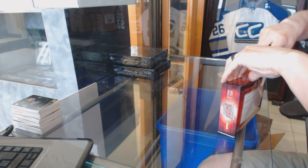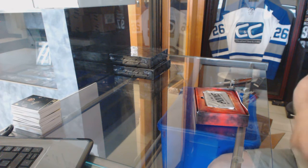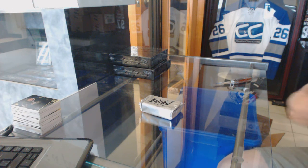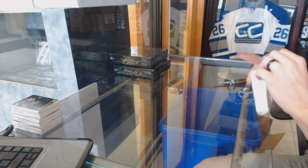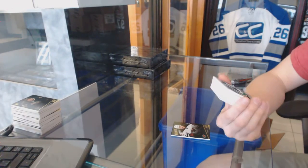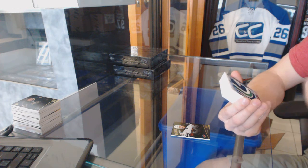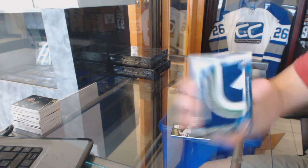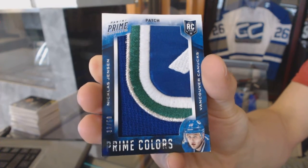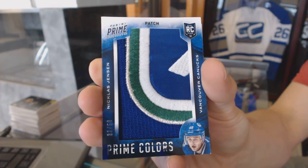Now on to the fourth box of Prime. Base card number to 299 for the Minnesota Wild, Nino Niteriter. We've got a Prime Colors patch, number 33 of 50 for the Vancouver Canucks, Nicholas Jensen — bit of damage, but the patch is literally pushing the window out.